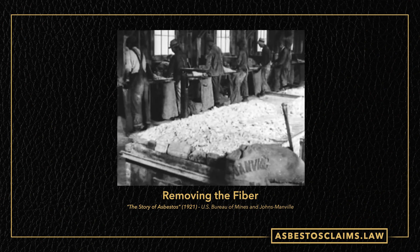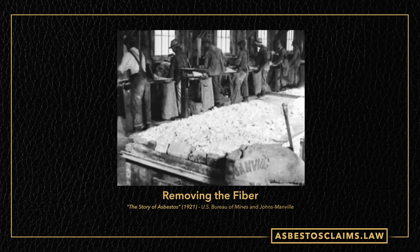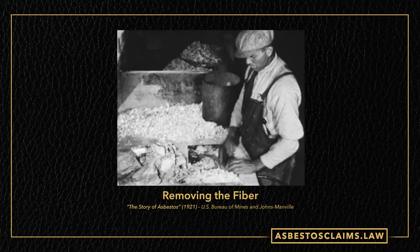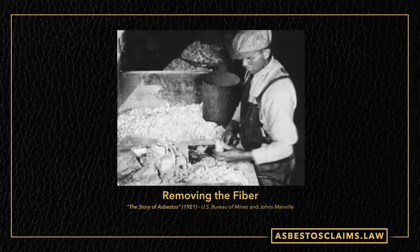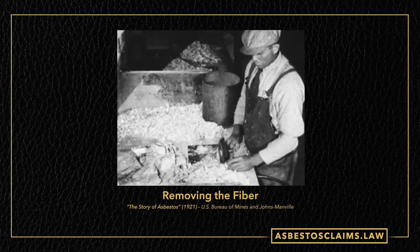Then we go to the factory and the cobbing room — this is where you really get to see the asbestos work in action. All these people in the room are just beating on these asbestos fibers. Look at this — just smashing these things up with no respiratory protection whatsoever, all day banging down on these rocks to get the fibers out.